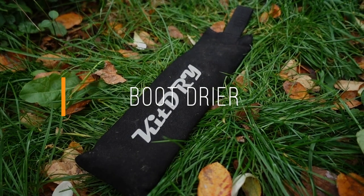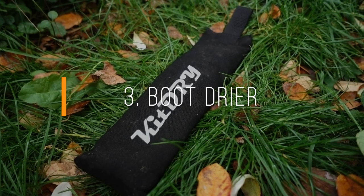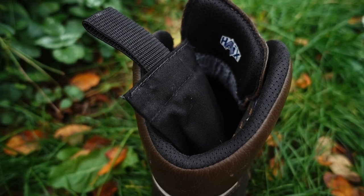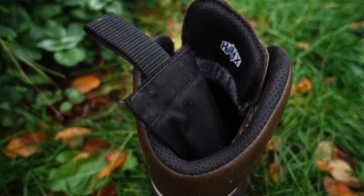Christmas present number three is a boot dryer. I use this all the time over the winter just to manage the buildup of water in my boots. Having a little boot dryer to stick in and deal with that water is a really nice addition — a dry boot is a much nicer boot. They're a great little stocking filler, or in this case, boot filler.